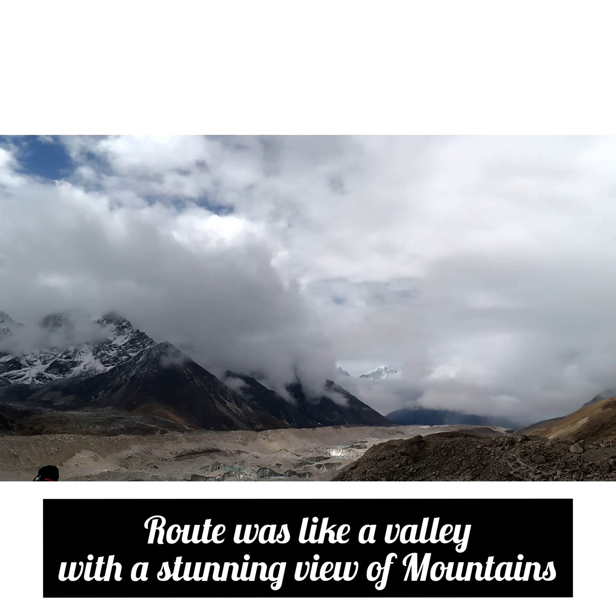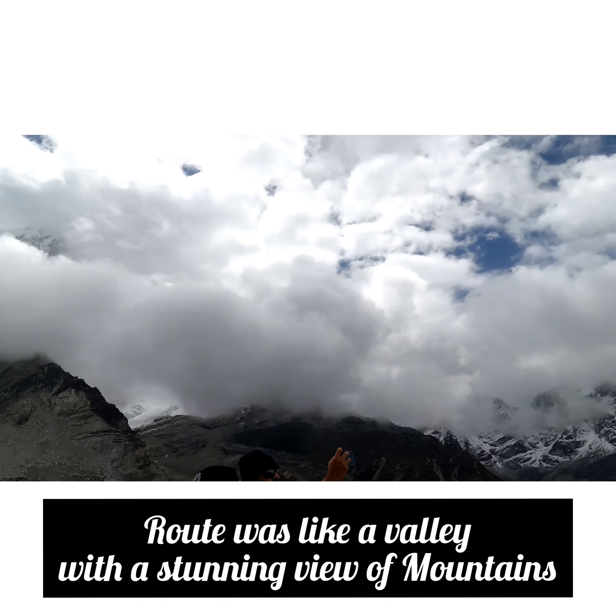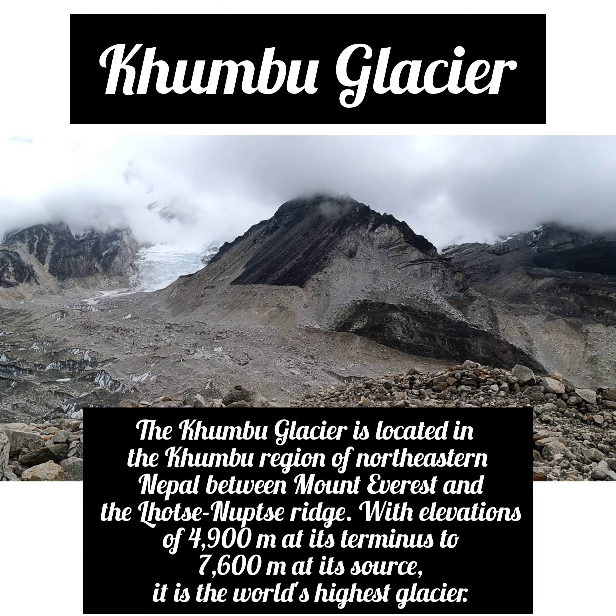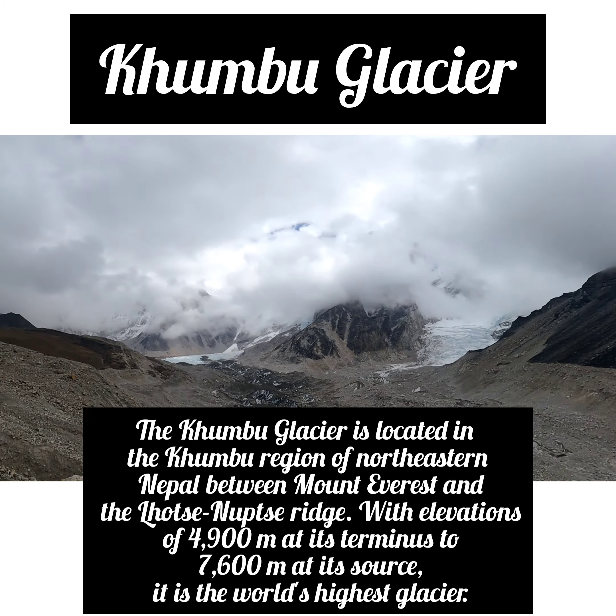Night Diamox has a side effect. There is a lot of urination and strenuation. We have a little eco-breaks. This is the Khumbu Glacier.